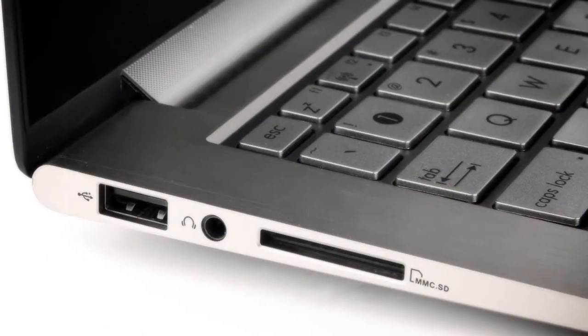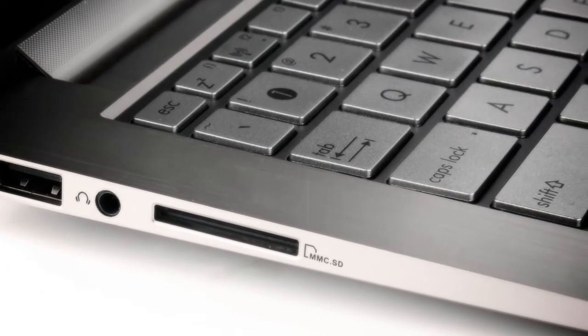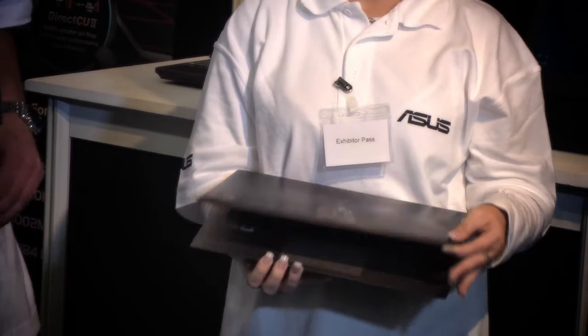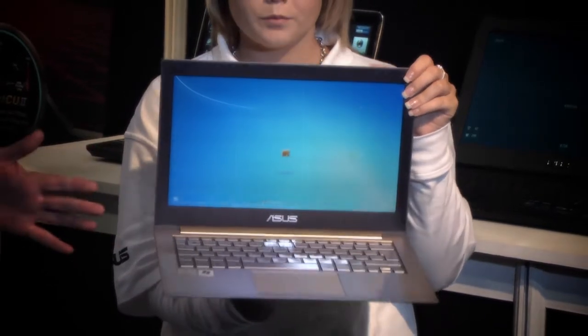It also features USB 3, a USB 2 port, SD card, and HDMI out. The fantastic thing about the UX series is that it's very light, it's very slim, and it powers on in two seconds.